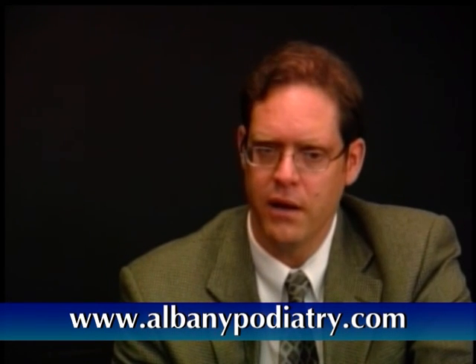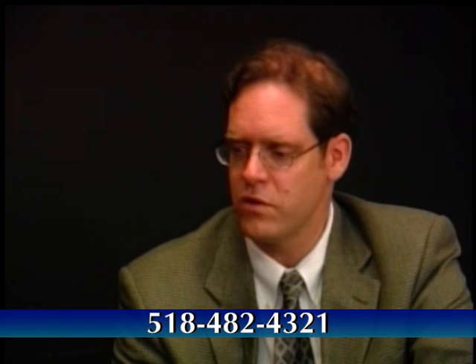The last thing to mention is your website and how to contact your practice. We have a website at albanypodiatry.com. There's a tremendous amount of videos and patient education up there. My office is located in a private practice right behind Stuyvesant Plaza on Executive Park Drive. We're always taking new patients — the phone number is 482-4321. I'd be happy to answer any questions anyone had. Thanks very much. Thanks for watching. We hope to see you next time on Focus on Health.